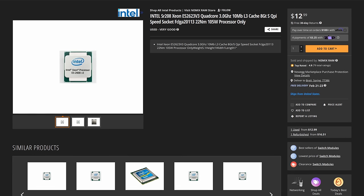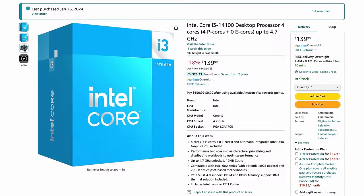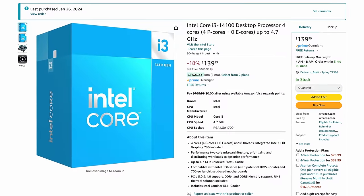I snagged the Xeon for $14 from Newegg Marketplace, and the i3 costs nearly 10 times that from Amazon at $135. So yeah, that's how these stack up on paper, but that's boring. Let's see how they perform in the real world.